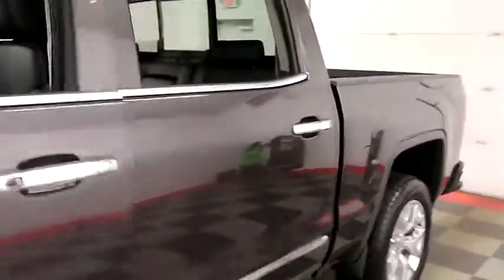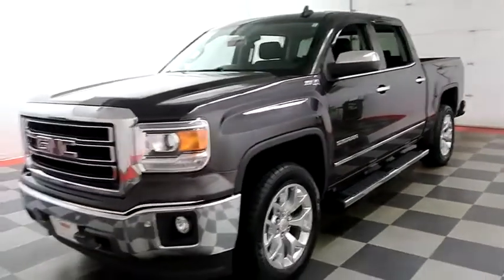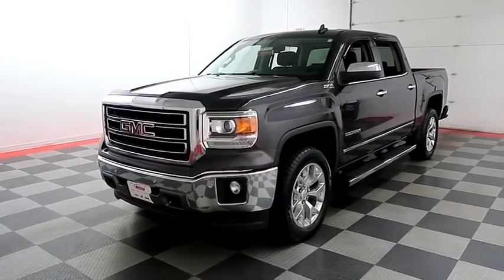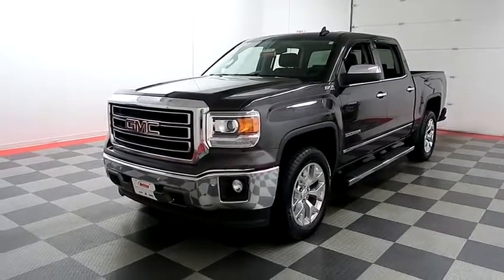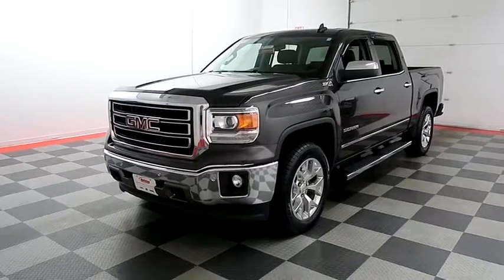I shoot videos today because I want to make sure whether you're coming from near or far you can see the Sierra on HolidayAutomotive.com. That's where you'll schedule your test drive and get a free vehicle history report provided by AutoCheck. All at HolidayAutomotive.com.